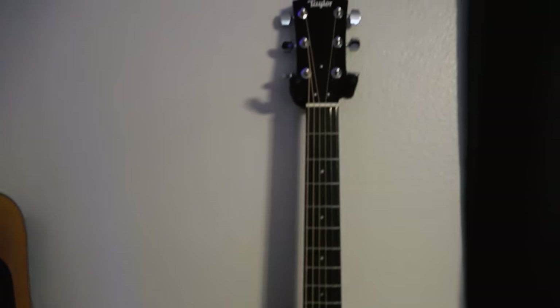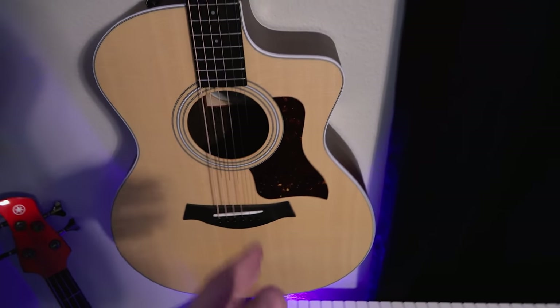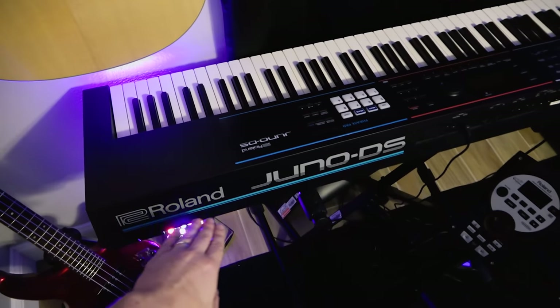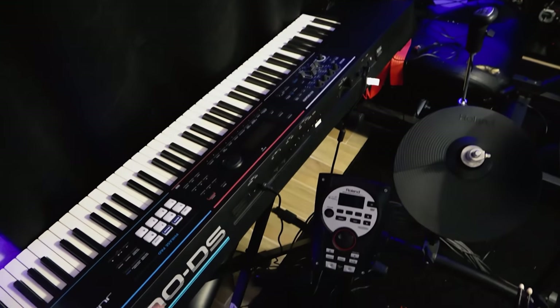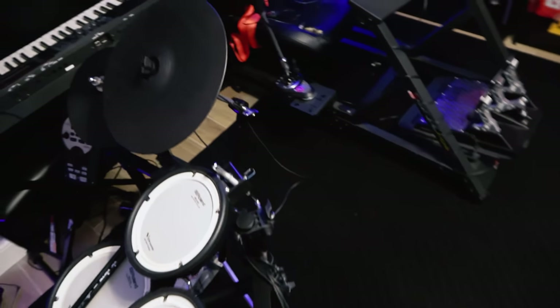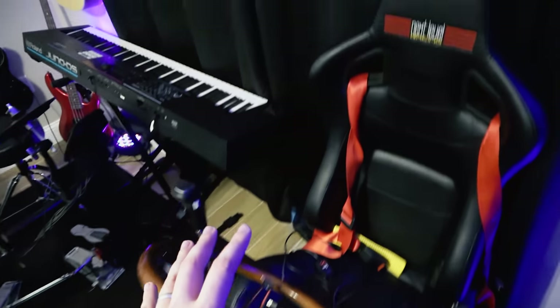And my new one is the Taylor C615CE. I'm still new to the Taylor family. Got some up lights here for the background whenever we're using the face cam. My Roland Juno DS — you've seen that in a few vlogs. I do play piano and keyboards. So that's what all that is about. Roland V-Drums right there. Moving on — we're going to pull it out and show you in a little more detail.